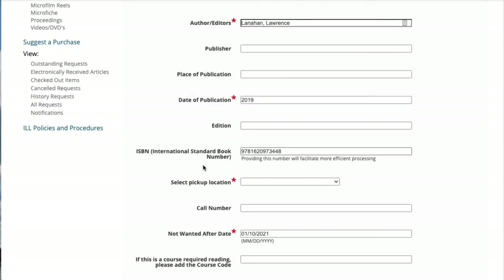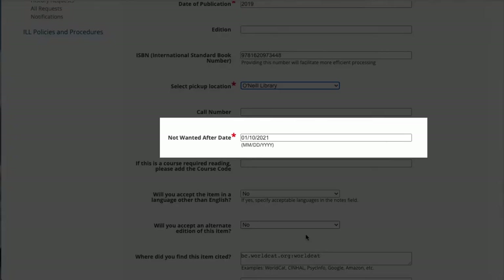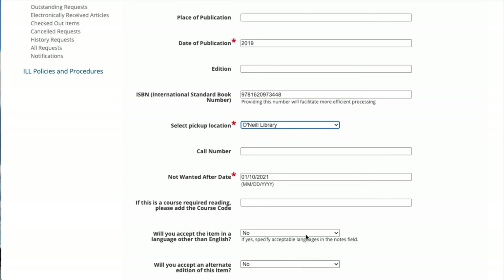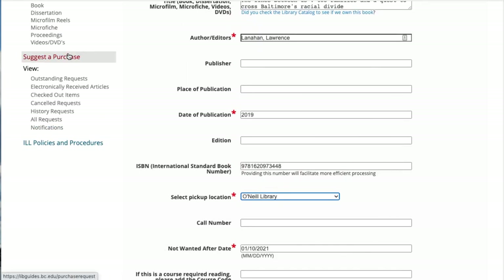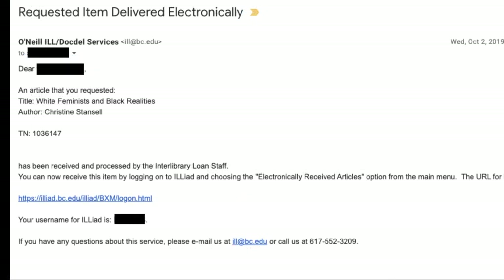The more requirements you include, the more delays are likely. There are two more required fields: 1. Select Pickup Location — this includes five libraries and a remote option that prompts contact from a staff member to make a delivery arrangement. 2. A Not Wanted After Date — adjust beyond one month if necessary. Professors and grad students take note: if you think the library should purchase this item for your research or teaching, click the Suggest a Purchase link to the left. You should get an email within several days alerting you that the title has arrived and can be picked up at the main service desk of the library you specified.